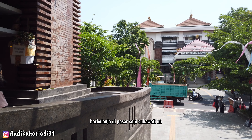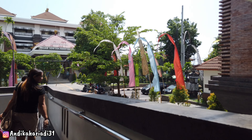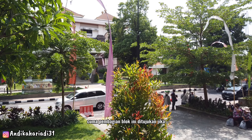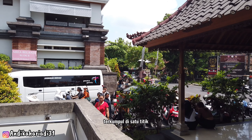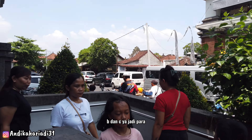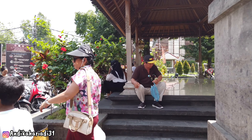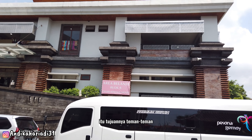Tampak di depan kita adalah blok B. Setiap blok bangunannya berbeda, tapi penjualnya hampir sama — jual baju-baju, kesenian kayu, lukisan, dan macam-macam. Pembagian blok ini ditujukan agar saat high season para wisatawan tidak terkumpul di satu titik. Ada tiga blok: A, B, dan C. Pengunjung bebas berbelanja di blok manapun karena dagangannya hampir sama semua.